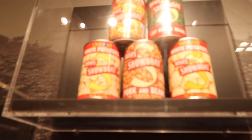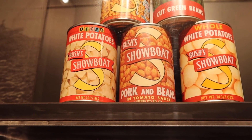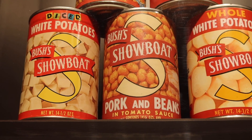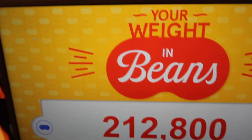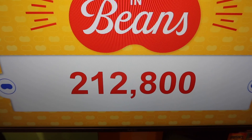This is gonna date me, but I remember seeing these in my granny's kitchen when I was growing up. So apparently this is how much I weigh in beans - I have got to go on that.